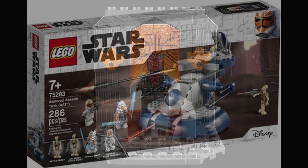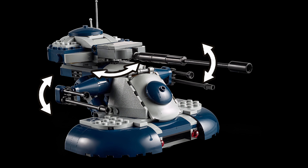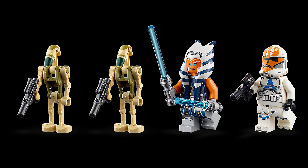Moving on to the AAT, also known as the Armored Assault Tank. Lots of people have had mixed reactions with this set — the cannon is too long on top and the proportions aren't accurate enough. I personally have this set and was hesitant at first, but it's kind of growing on me. The set is definitely not as accurate as it should be.